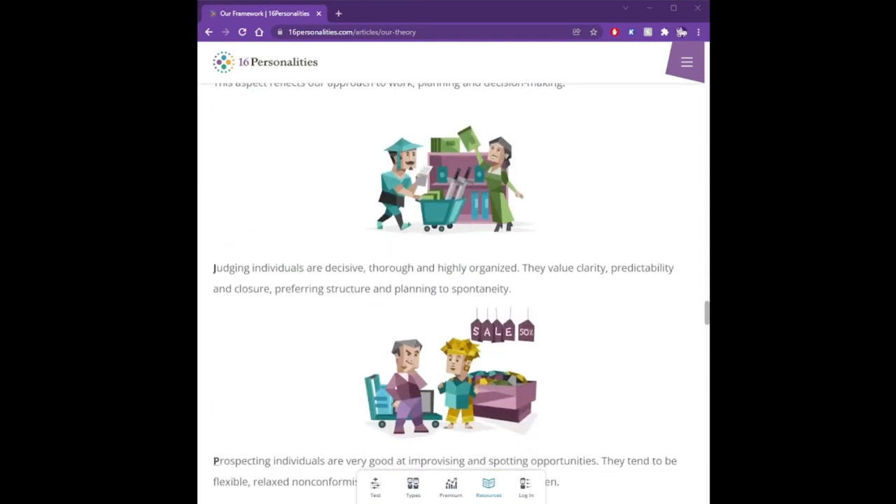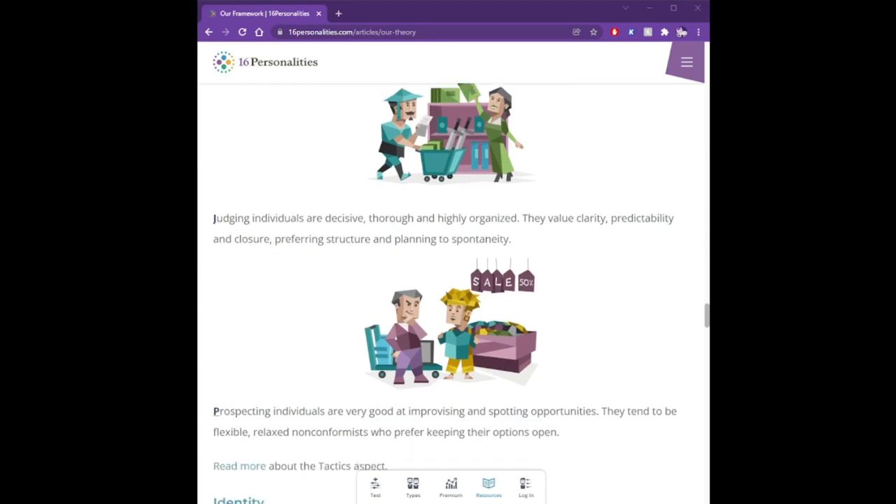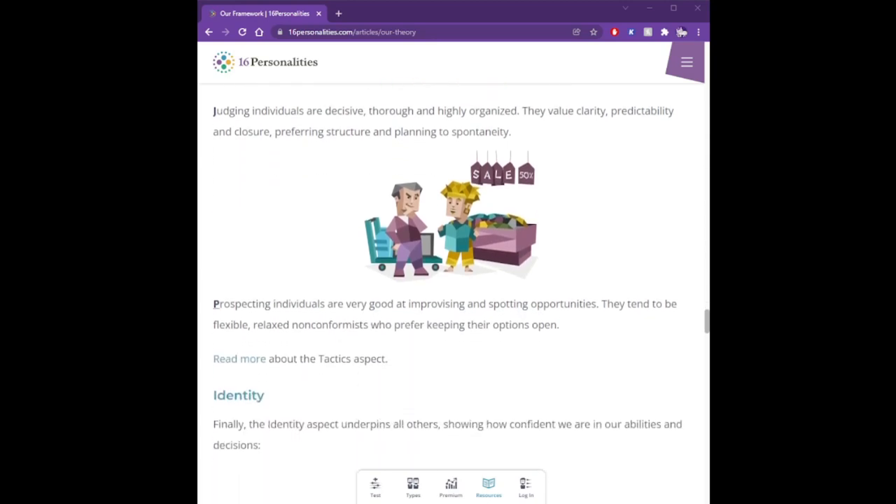J for Judging, or P for Prospecting/Perceiving. This aspect reflects our approach to work, planning, and decision-making. Judging individuals are decisive, thorough, and highly organized, valuing clarity, predictability, and closure, preferring structure and planning to spontaneity. Prospecting individuals are very good at improvising and spotting opportunities. They tend to be flexible, relaxed non-conformists who prefer keeping their options open.